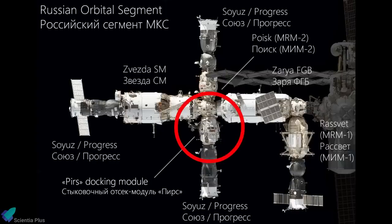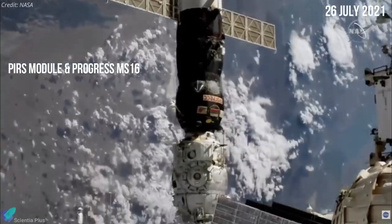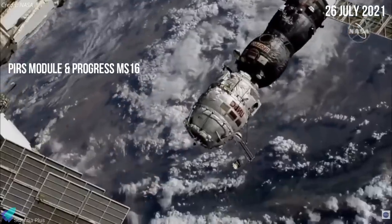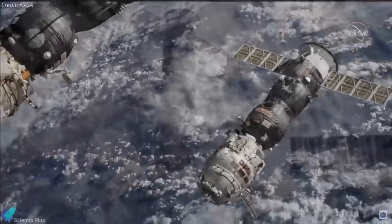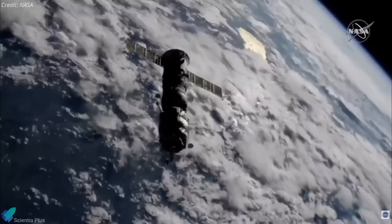Docking was made at the space-facing port of the Zvezda module, which was recently vacated by the PERS module on July 26. After serving the International Space Station for 20 years, the Russian PERS module was detached from the orbiting outpost and pulled away by the Progress MS-16 cargo ship last Monday. PERS was the first major ISS module to be decommissioned at the two-decade-old outpost.